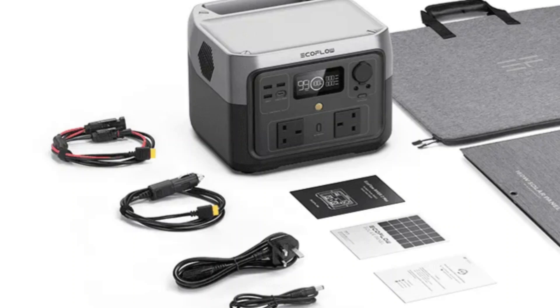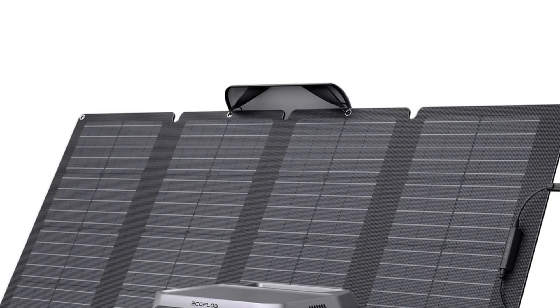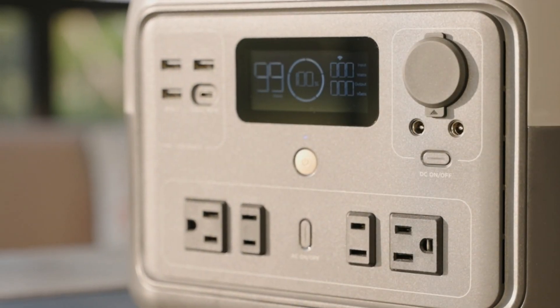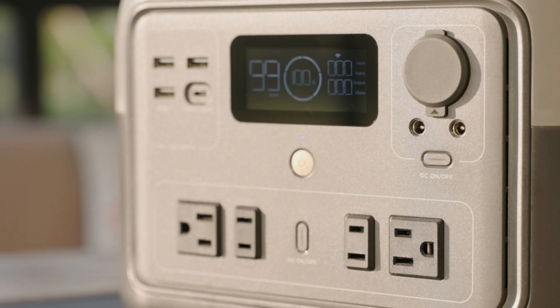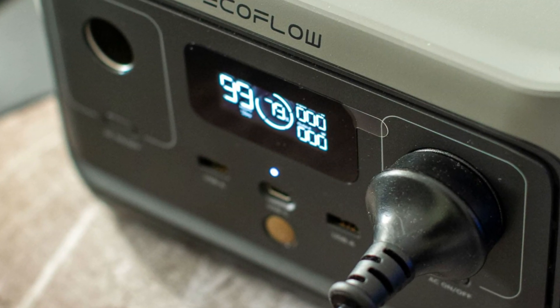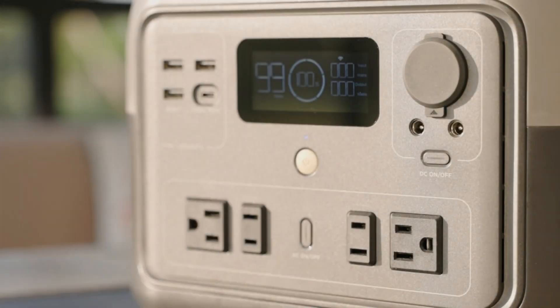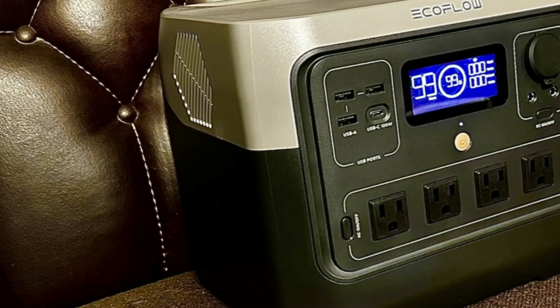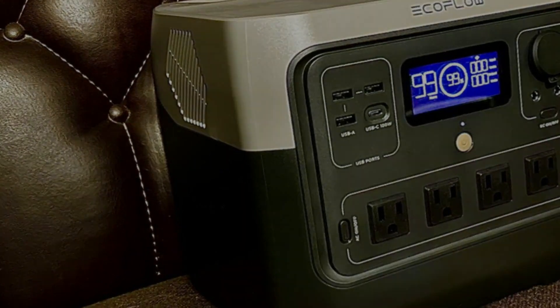Weighing just 7.7 pounds and designed with a built-in handle, the River 2 offers remarkable portability. It comes with a comprehensive package that includes the power station itself, an AC charging cable, a car charging cable, and a user manual, all backed by a five-year service guarantee. At a price of $219, the EF EcoFlow River 2 presents excellent value for anyone seeking a reliable and quickly rechargeable solar generator.